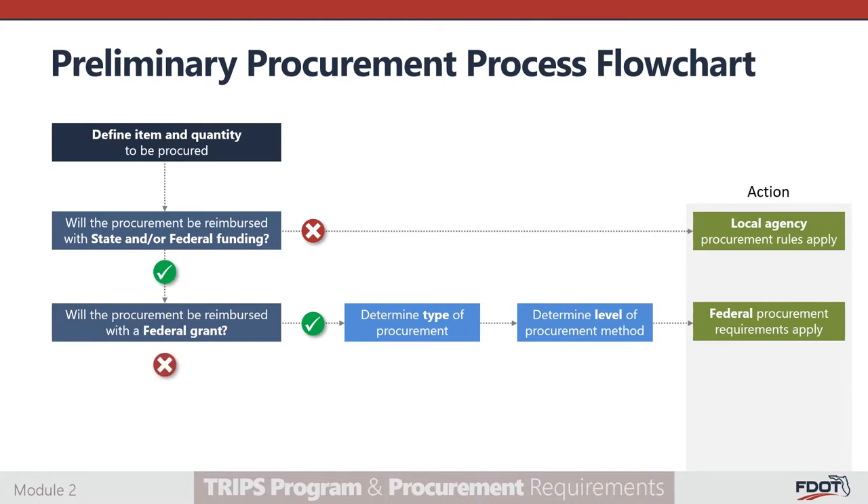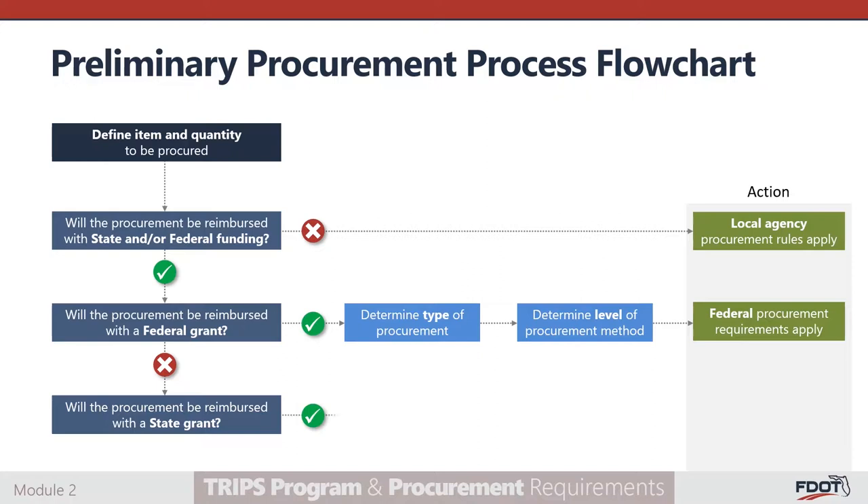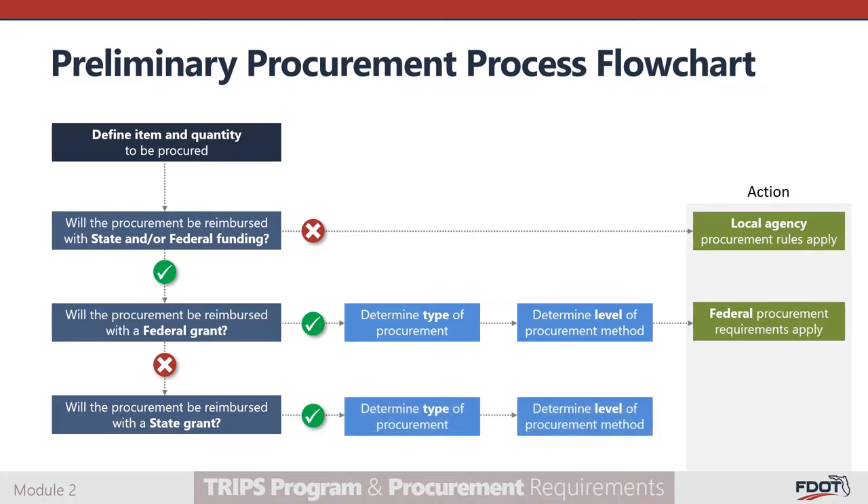On the other hand, if the subrecipient plans on using funds that are reimbursed through a state funding source, the subrecipient should determine the type of procurement and the level of procurement once this is completed, then move forward with the state procurement process requirements.